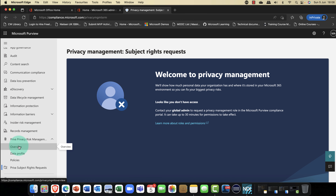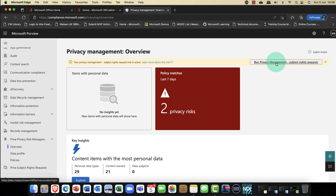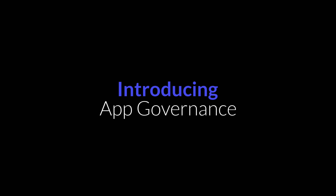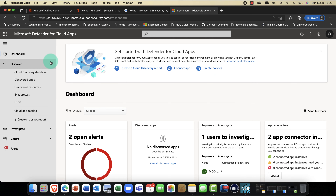Other useful things include data transfers — are any users transferring data outside the organization? Are there any recommendations regarding data overexposure? There are a number of default policies created, and it's easy to go in and review these. If I click on one of these particular policies, it gives me a report. In this demo, there's not a lot happening, but if there were any matched items, I'd be able to see and export them. That, ladies and gentlemen, is privacy management policies.